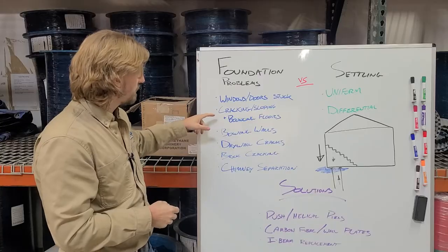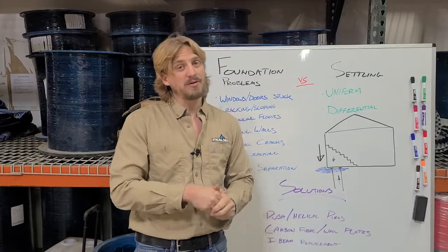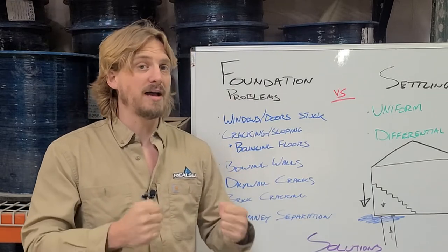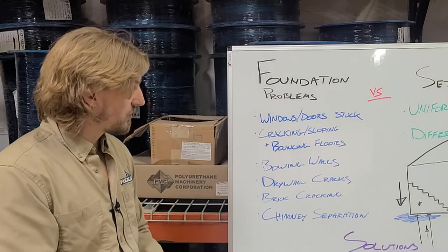I-beam replacement will also help with cracking, sloping, and bouncing floors. If you have an old wooden I-beam with improper supports, it'll sag and allow the floors above to sag as well. Sometimes you need to get a good steel I-beam in there in order to get proper support.